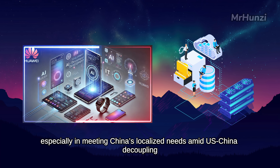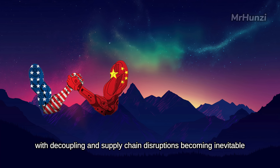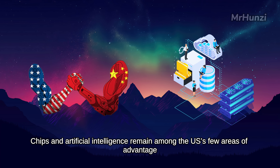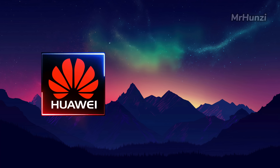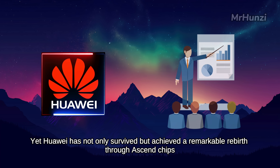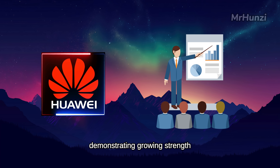The U.S.-China tariff and technology wars continue to intensify, with decoupling and supply chain disruptions becoming inevitable. Chips and artificial intelligence remain among the U.S.'s few areas of advantage, and with manufacturing comprehensively trailing China, the U.S. risks losing its global technological dominance if it cedes these final strongholds. Years ago, the U.S. government began suppressing Huawei to curb China's technological ascent, yet Huawei has not only survived but achieved a remarkable rebirth through Ascend chips, all-optical interconnects, and the HarmonyOS system, demonstrating growing strength.